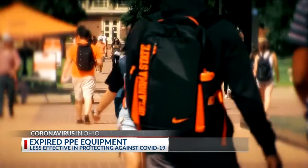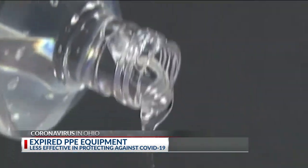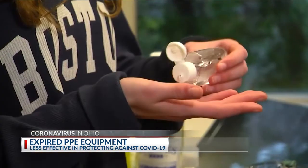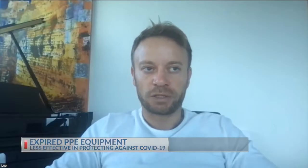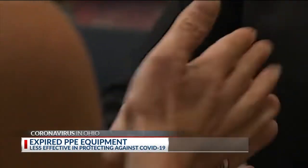Anything that has an FDA approval needs to have an expiration date. March of 2020 saw many people begin stocking up on things like masks, gloves, and hand sanitizer, but the shelf life could soon be running out on many of those products. Masks have a shelf life of two years, gloves about two and a half to three years on average — some as low as two — while studies show hand sanitizer can remain effective for up to five years.